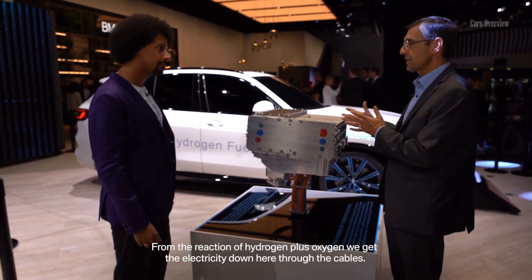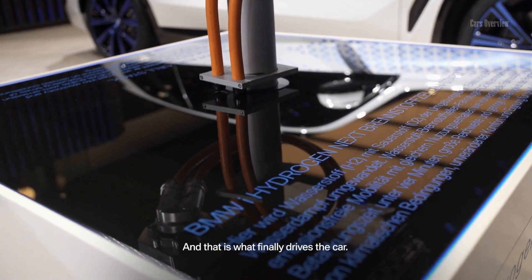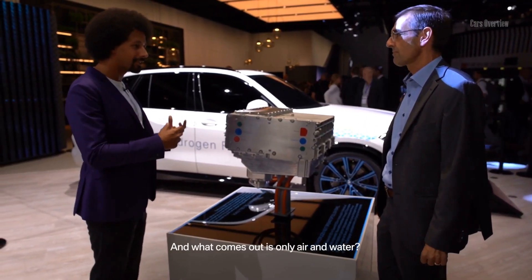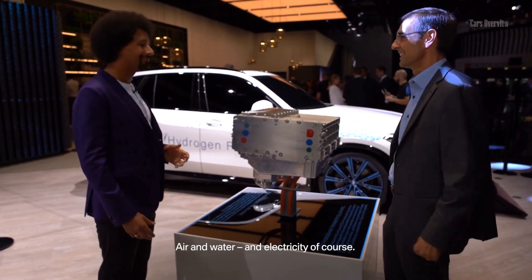And then from that reaction — hydrogen plus oxygen — we have the electricity, and down here we have the electric cables, and that's what drives the car at the end of the day. And then what comes out is only air and water? Air and water and electricity of course.